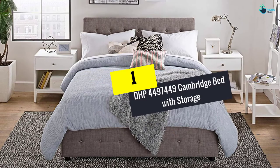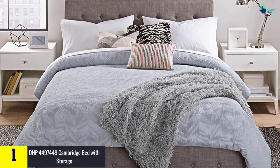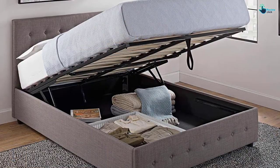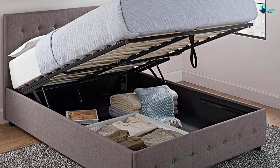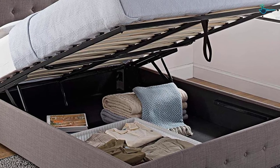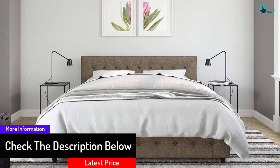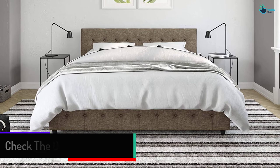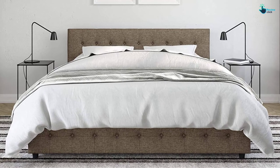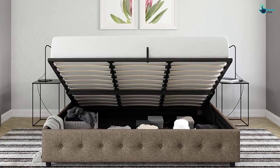And finally at number 1, we have the DHP Cambridge Bed with Storage. The DHP Cambridge Bed with Storage is a perfect choice, available in four different sizes and three different color options. This bed is known for its modern framework with a rectangular headboard and matching footboard, both featuring button-tufted detailing. It offers a larger storage compartment using a gas lift mechanism that can be opened with minimal effort. There is no need for an added foundation, as this bed has it all. The product ships in two different boxes.